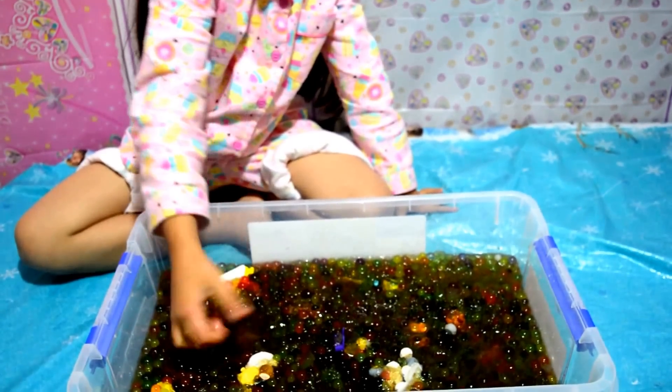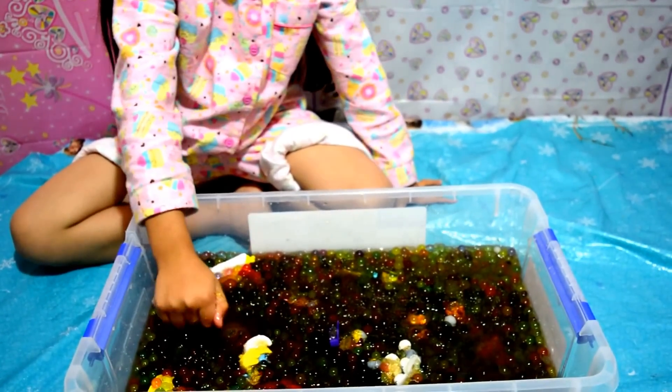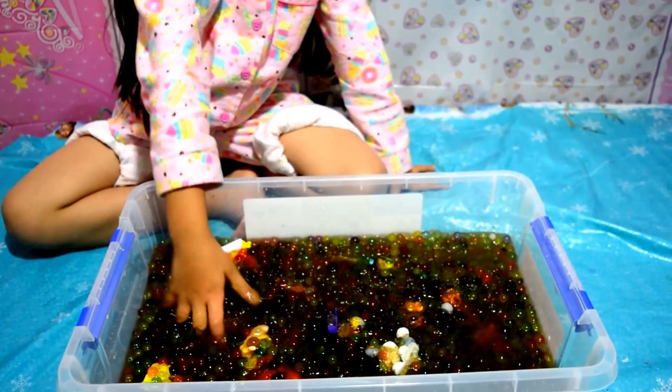Hello guys, it's Danielle here from Kids Balloons and Toys and we've got some crushed Orbeez and they've got surprises.